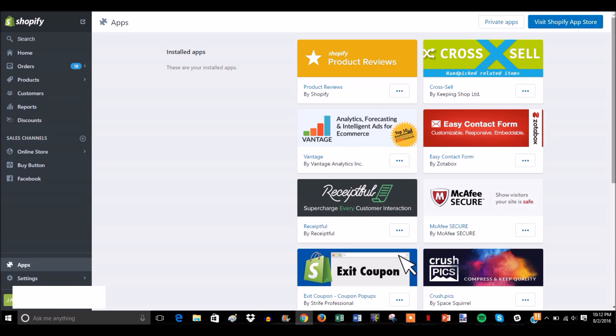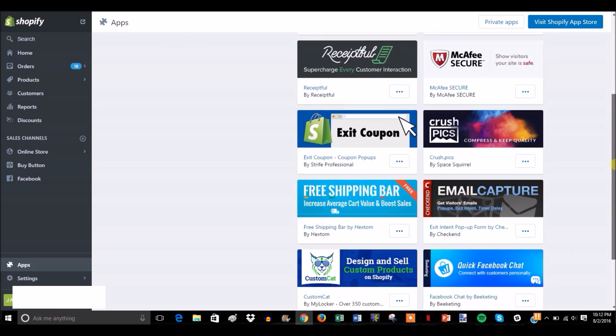Your profit margins are a lot higher because you can get the shirts for cheaper, and there's a lot more product options. So we're here in the back end of my store and we're going to go to the app now.